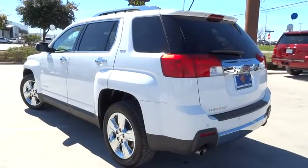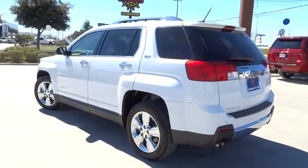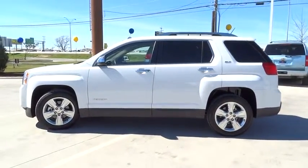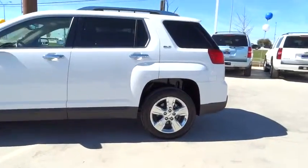Power liftgate, remote engine start, traction control, steering wheel audio control, keyless entry, stability control, anti-lock braking system, backup camera.